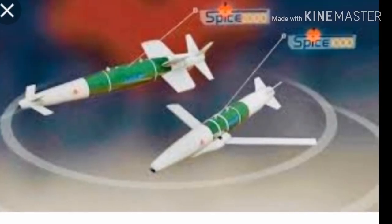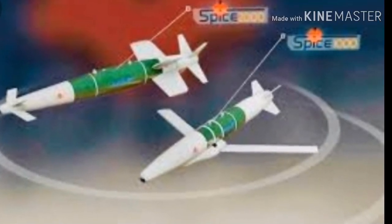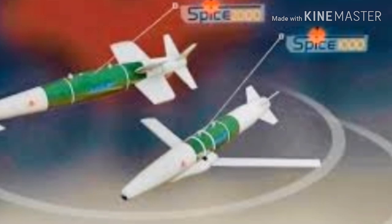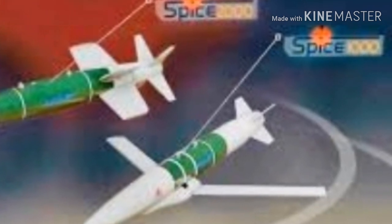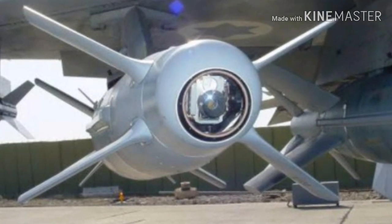Variants of SPICE: SPICE 1000 is an add-on kit for 450-kilogram (1,000-pound) warheads such as the MK-83, MPR-1000, Blue-110, RAP-1000, and others. The weapon has deployable wings similar to the JSOW and the STB that substantially increase its range to 100 kilometers and facilitate integration to light fighter aircraft.